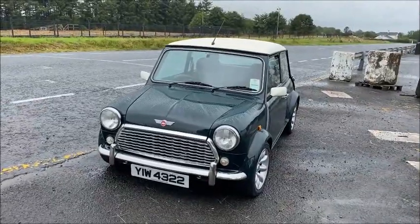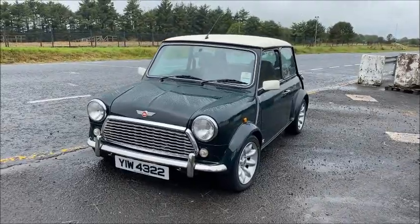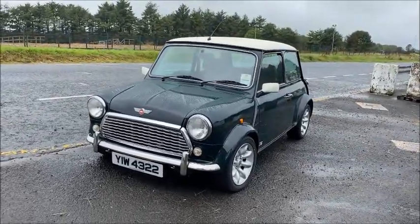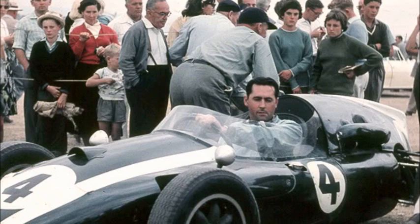So let's look at the externals of the car. It's finished in Brooklands Green with an Old English White roof, and this was the colour scheme used on the championship-winning Coopers of 1959 and 1960, both driven to victory by Jack Brabham.